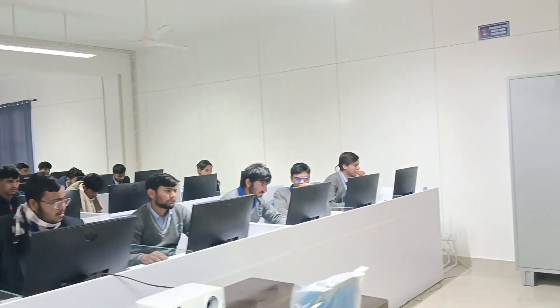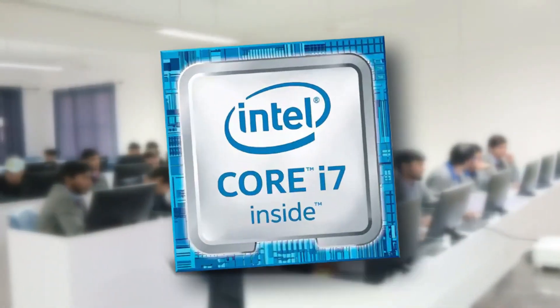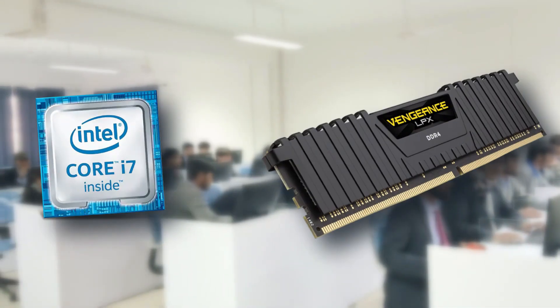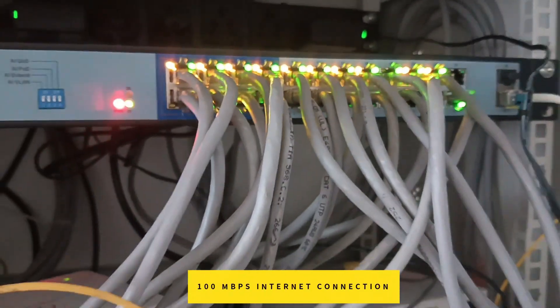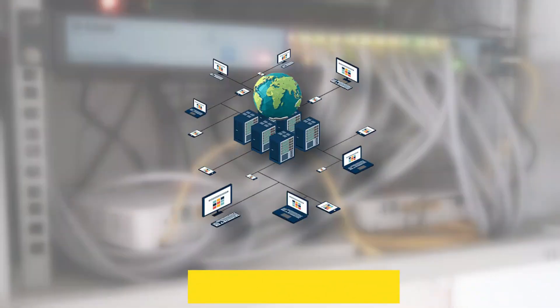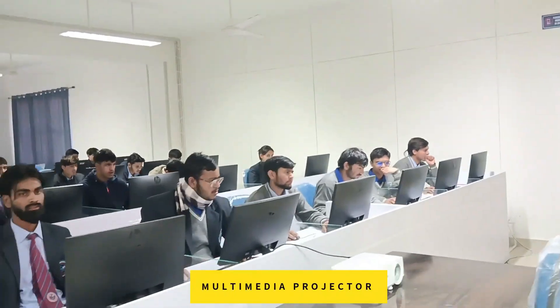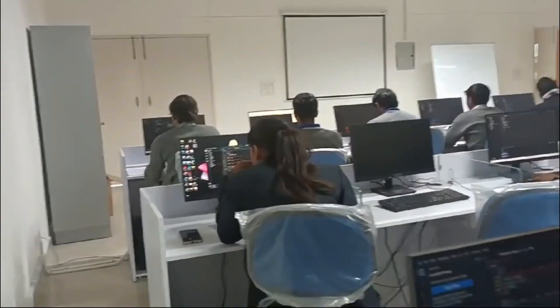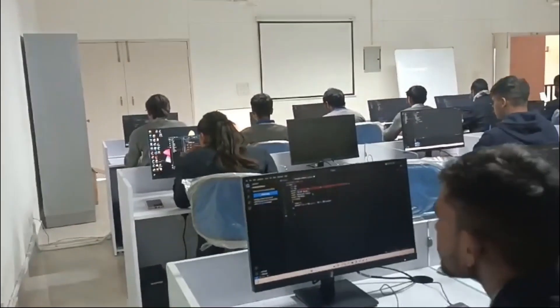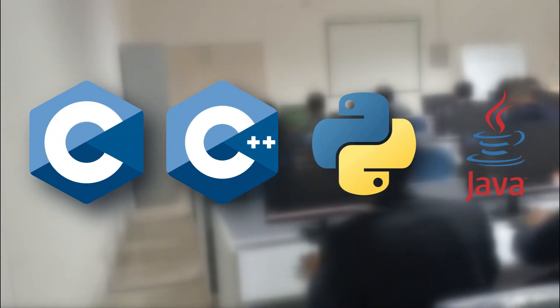The computer lab is equipped with high-end computer systems with i7 Intel processors, 16 GB RAM, 21.5-inch monitors, internet connectivity through both wireless and wired modes, two 20 kVA UPS units, and a multimedia projector. Students use this lab to enhance their coding skills in various programming languages like C, C++, Python, and Java.